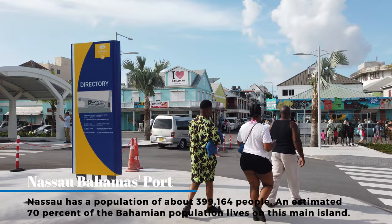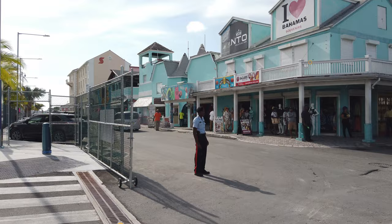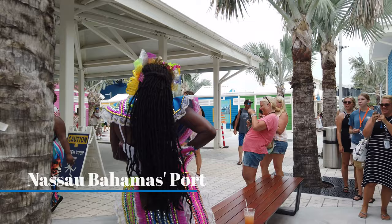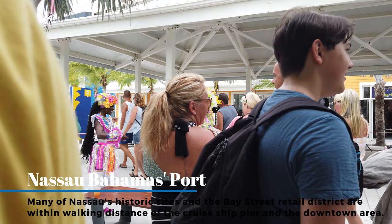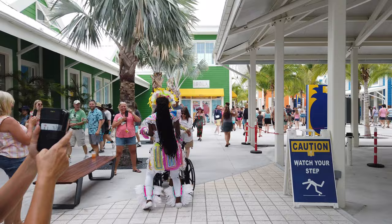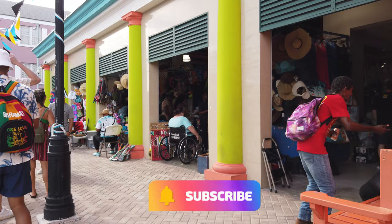Once you leave the main port area you'll walk into town where you'll find a lot of local native Bahamians — turn to your right. If you're in a wheelchair, I found that the entire walk from port to Junkanoo Beach is wheelchair accessible, though you'll have some challenges once you get on the beach itself. Along the way there's local entertainment — people singing on the side, local artists and craftsmen. Take the time to soak it up and enjoy the fun.